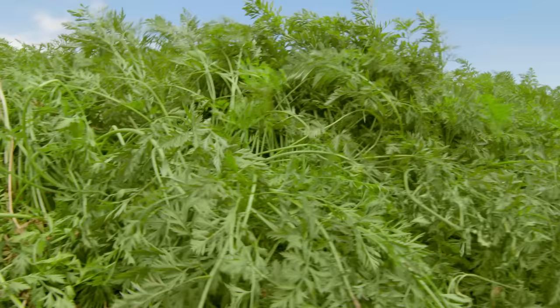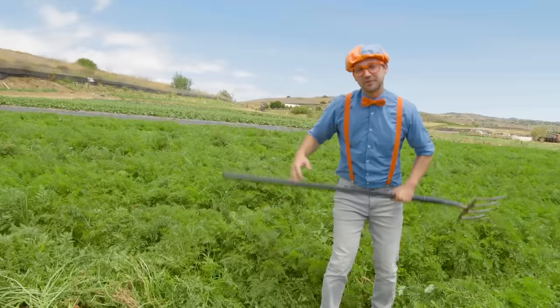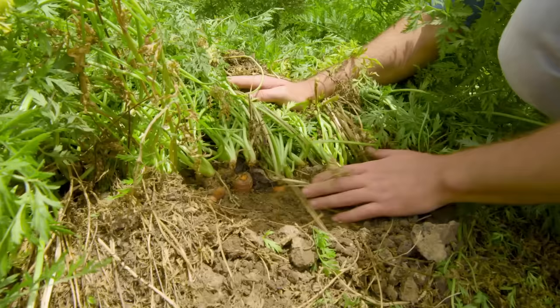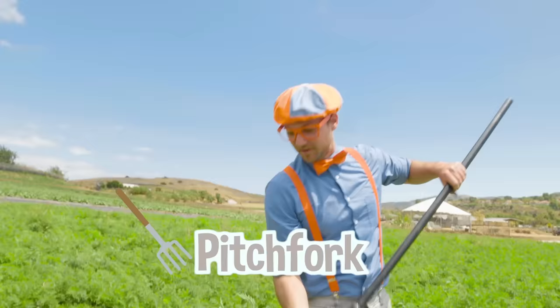Whoa, check it out! I'm in a carrot field! Can you see all this green? That's the top of the carrot — you don't eat that. The carrot is actually under the ground. That's why they call it a root vegetable. In order to pick a carrot, we need to find the carrots. So let's pull these back. There are a lot right here — see all this orange? Those are carrots, but they're pretty stuck under there. So let's take this giant pitchfork — looks like a small fork, but way bigger — and loosen up the soil.